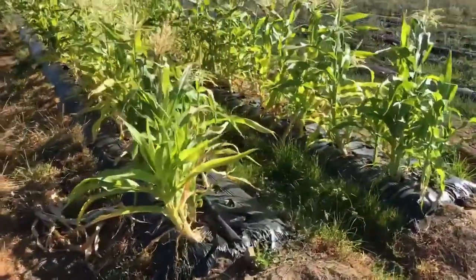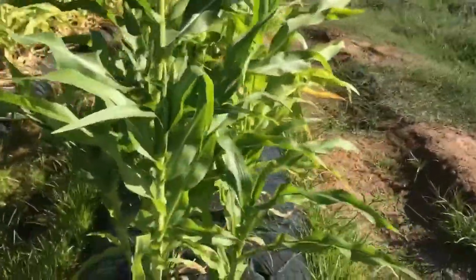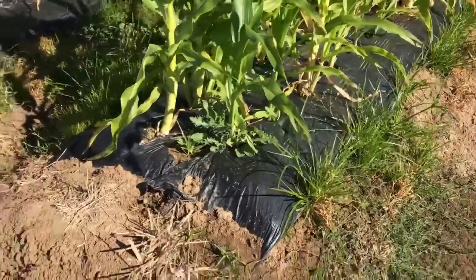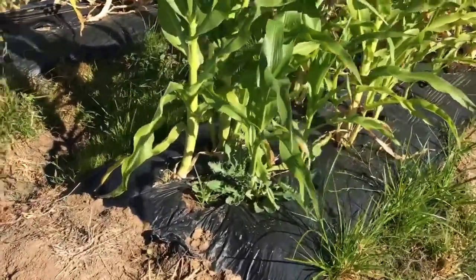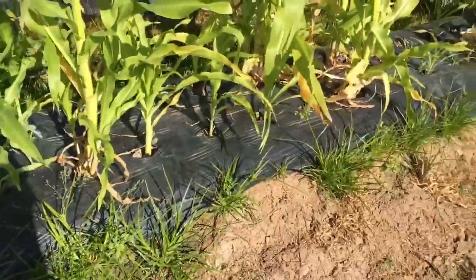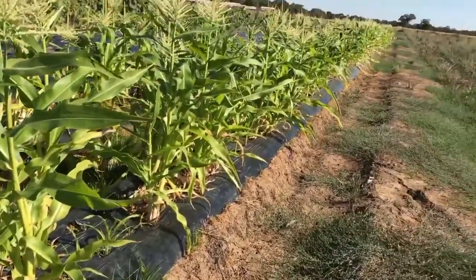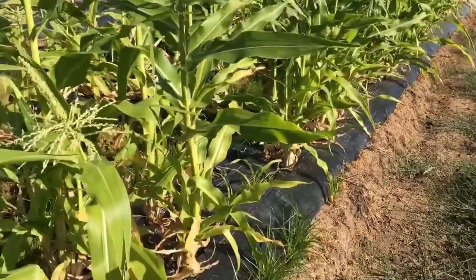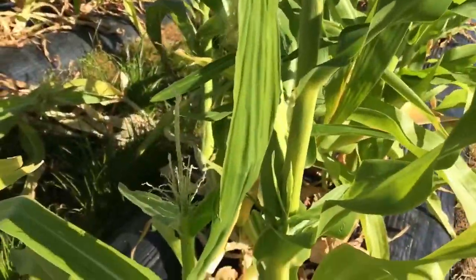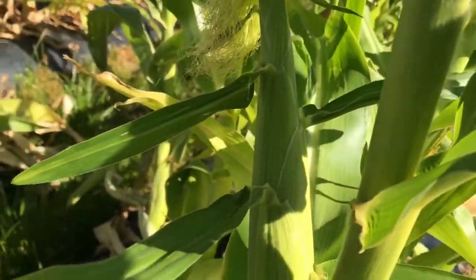This other corn — it looks like it didn't grow much. See how they planted their corn here — they put the plastic over the ground. And that's the corn there. Let's see, it's got some fruit.